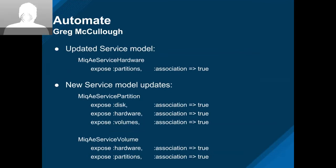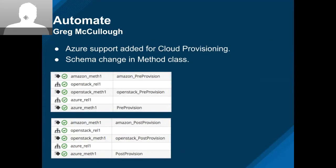In the provision automate modeling, we support pre and post provision methods for all the different providers. We realized that Azure method points were missing, so we had to update the class schema, provide the methods, and then users can just override the methods and implement their own logic. That came in this sprint. Next sprint, Google Compute Engine — which was also missing — will get the same functionality.